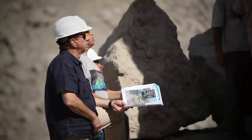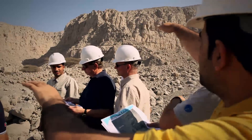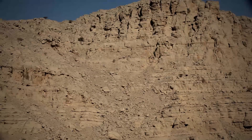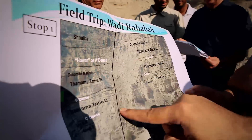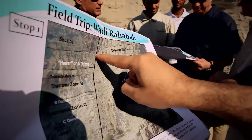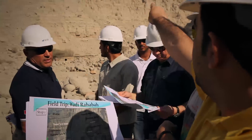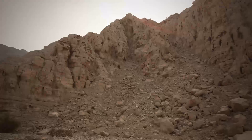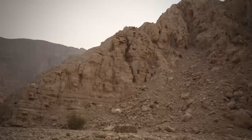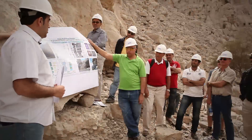At this stop on the trip, there is much for the team to examine in order to better understand the geology of the area. We are now moving from location one to location two.